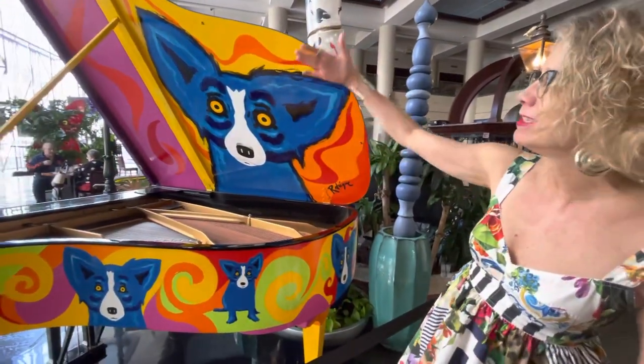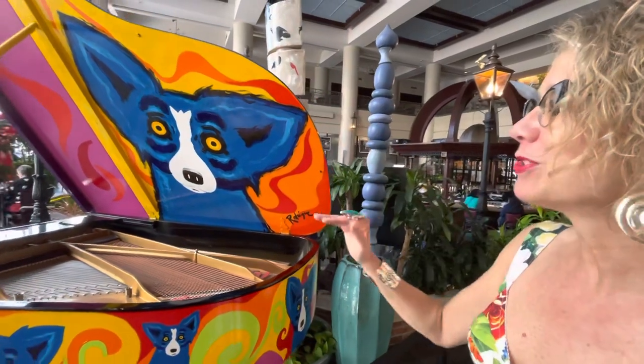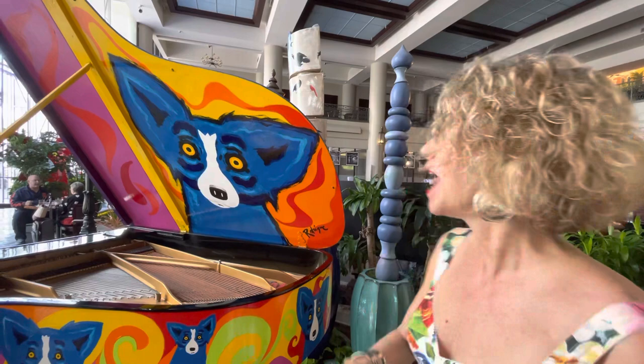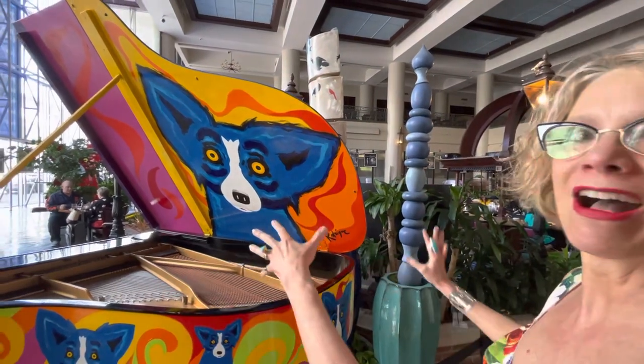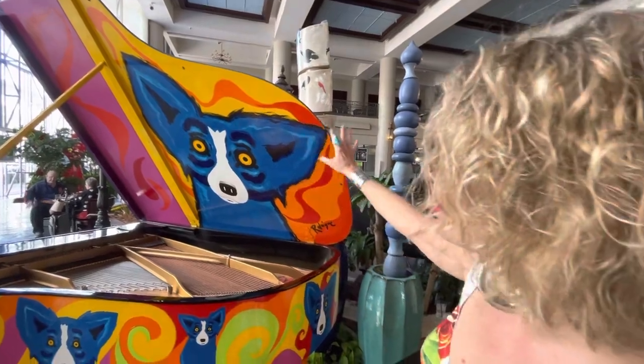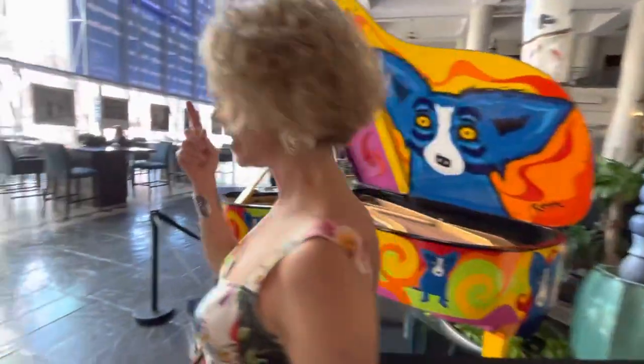The reason he painted this big blue dog on the underneath is because he was thinking about the musician playing the piano, and he wanted them to have a surprise and a show to look at as they played the music — this great, brilliant dog. And let's look at the top of the cover.